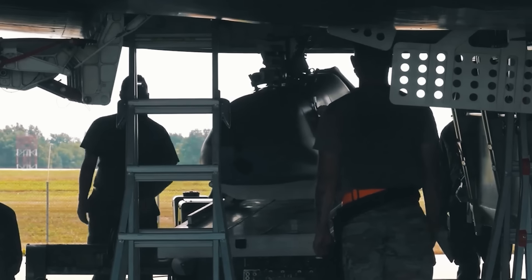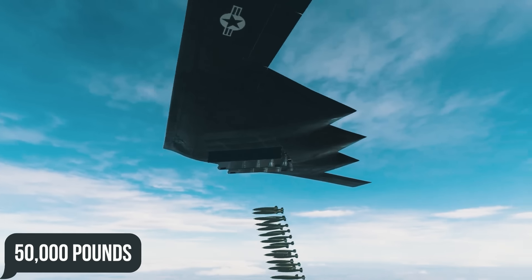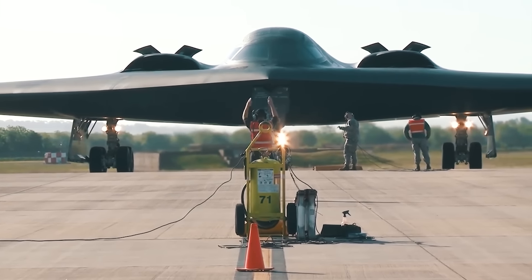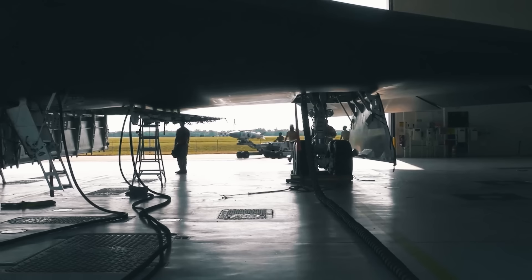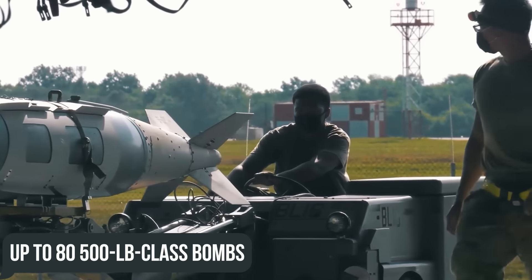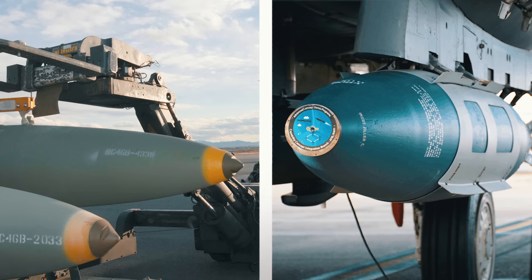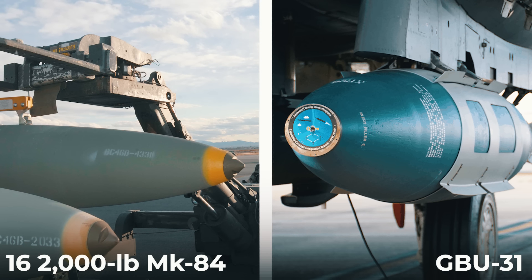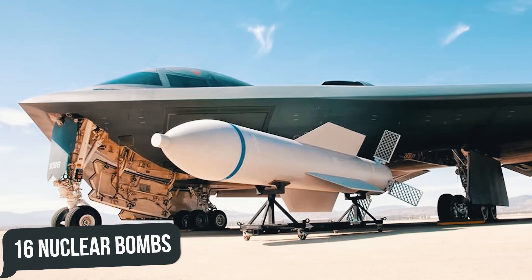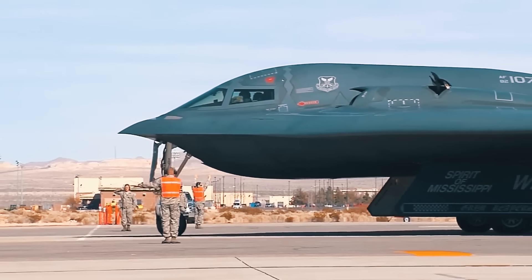The bomber has two internal bays for ordnance and payload that can carry up to a combined 50,000 pounds, constituting a combination of nuclear and conventional weapons including up to 80 500-pound class bombs, 36 750-pound class bombs, 16 2,000-pound MK-84 or GBU-31 class bombs, 16 nuclear bombs, and multiple precision air-to-surface missiles.